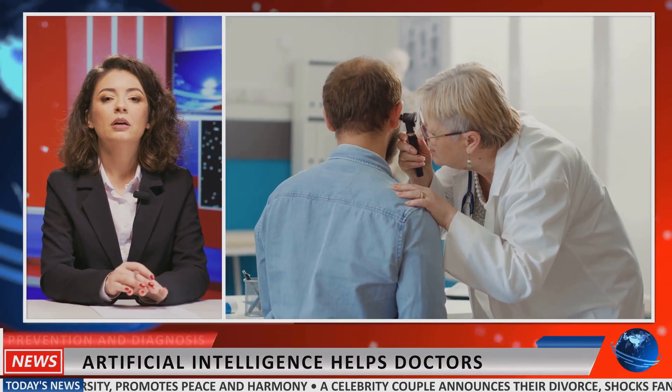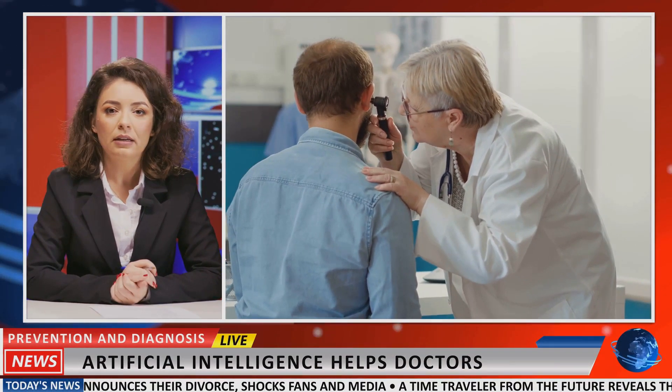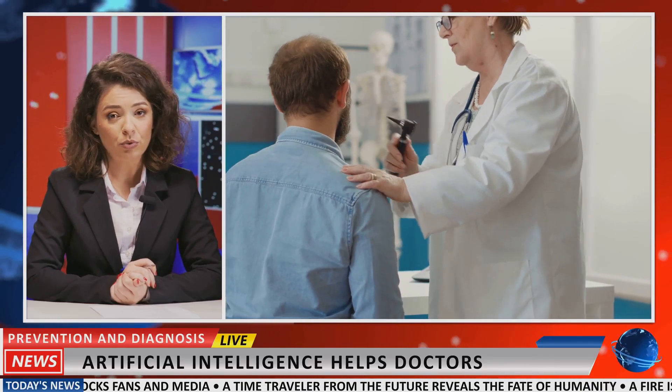By integrating AI into medical diagnostics, healthcare providers enhance accuracy, reduce diagnostic errors and improve treatment outcomes.